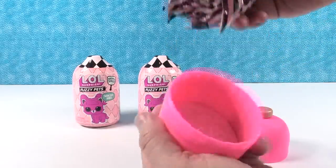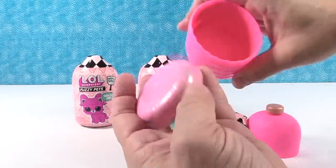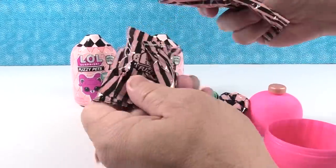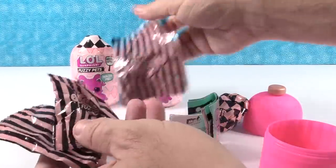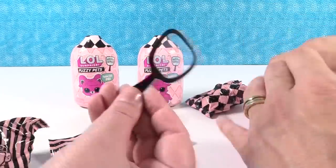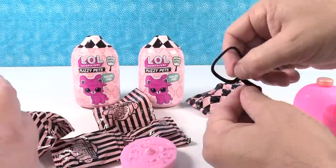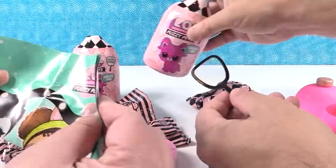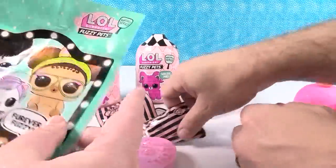Open it up. We have kitty litter — or a litter box! We have all kinds of surprises here, lots of blind bags. And that's going to be our pet right there. It comes with a little glitter magnifying glass. I think you can use that with the app too, maybe.